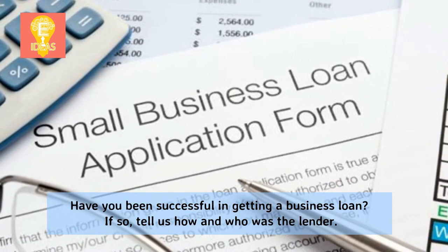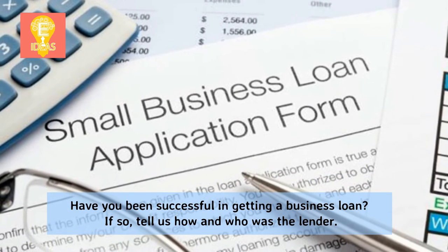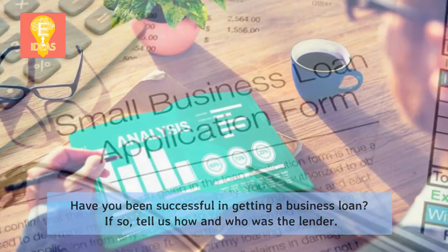Have you been successful in getting a business loan? If so, tell us how and who was the lender?